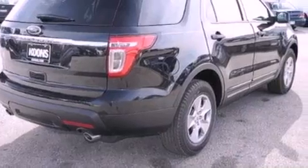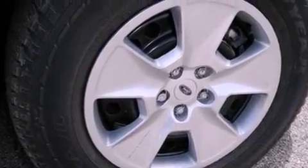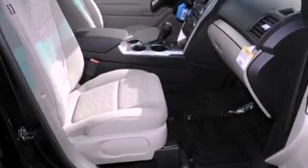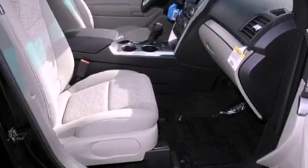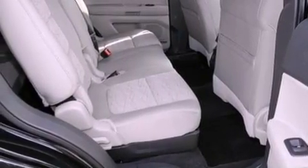Air conditioning, cruise control, full power accessories, a six-speaker audio system, a four-wheel independent suspension, 17-inch wheels, an anti-lock braking system, side curtain airbags, front and rear reading lights, and a rear spoiler.